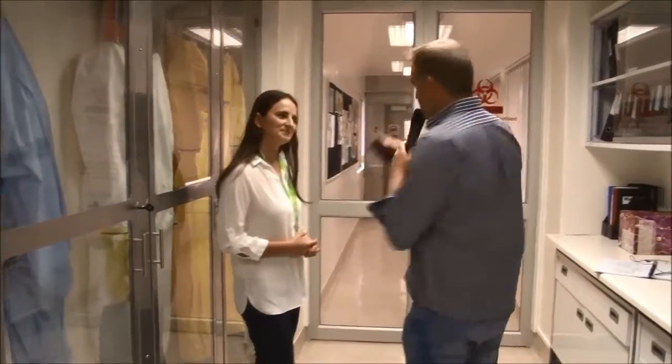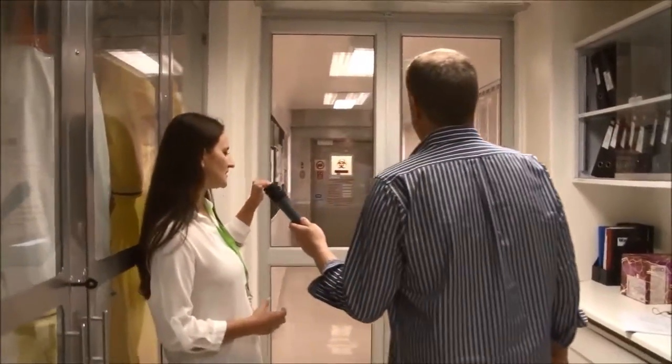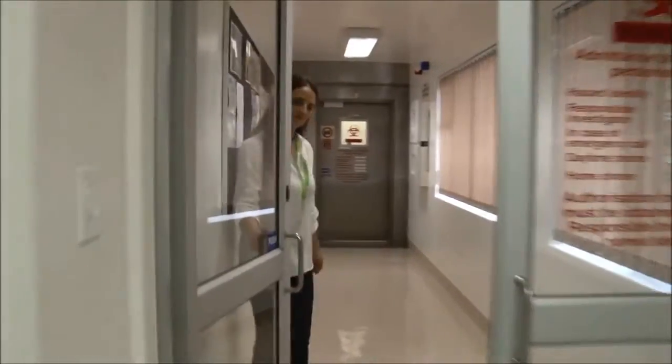So this is door number 1, door number 2, and then there's a door number 3. And then there's a shower — number 4 — that you will have to go through. So the lab is completely sealed off.